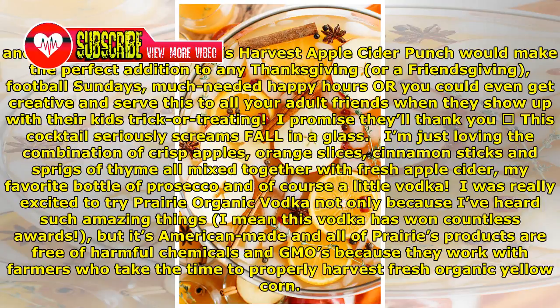This cocktail seriously screams fall in a glass. I'm just loving the combination of crisp apples, orange slices, cinnamon sticks, and sprigs of thyme all mixed together with fresh apple cider, my favorite bottle of Prosecco, and of course a little vodka.